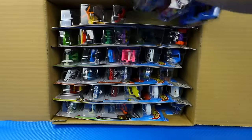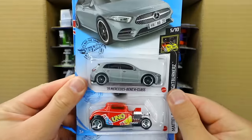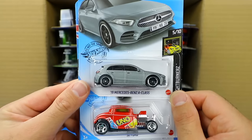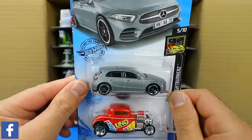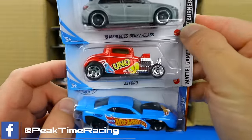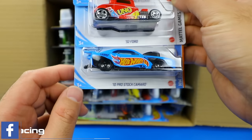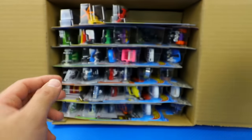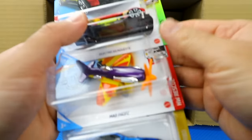Right up top, our first car for the 2021 A case is the 2019 Mercedes-Benz A-Class in a new matte gray color. We've got the 32 Ford with the Uno paint job on it — very nice — and the 2010 Pro Stock Camaro as our first three cars.